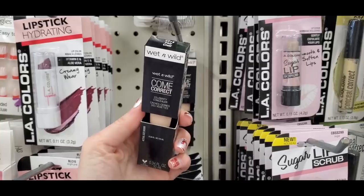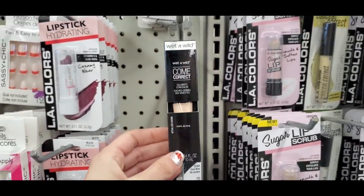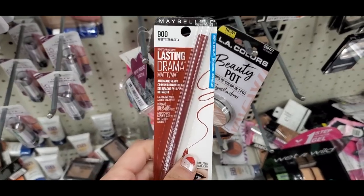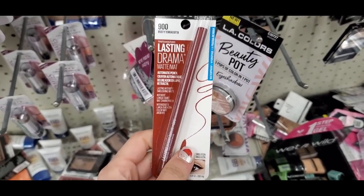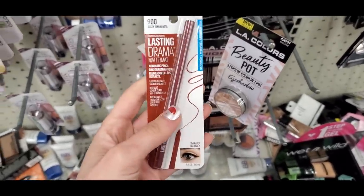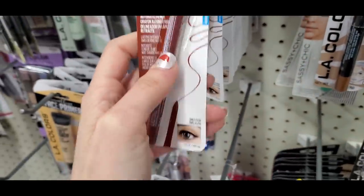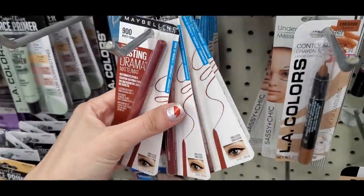Wet and Wild Come Correct Celebrity Concealer — definitely a thicker formula. I also found the Maybelline Lasting Drama pencil at literally every single Dollar Tree I went to. I always thought it was a lip pencil, but it's actually a maroon-colored eyeliner.